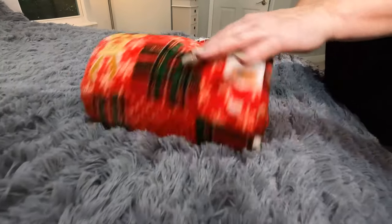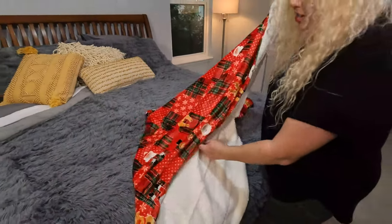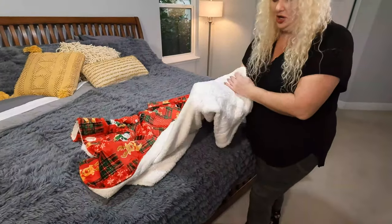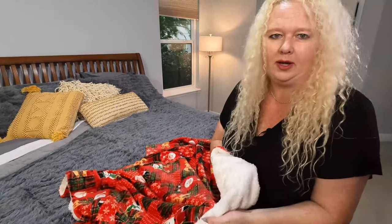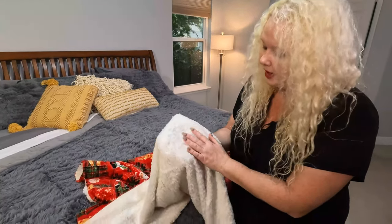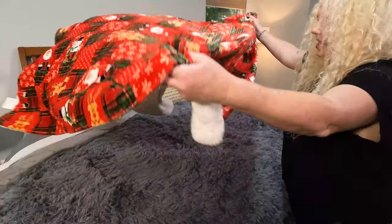How cute is this? I'm actually a little shocked. I wasn't sure. This is super nice, like really nice quality. It is this super white side, and it is nice and white. It's not cream — it is definitely white. Super fun. And then you have this printed side.